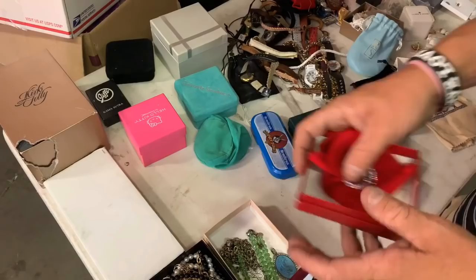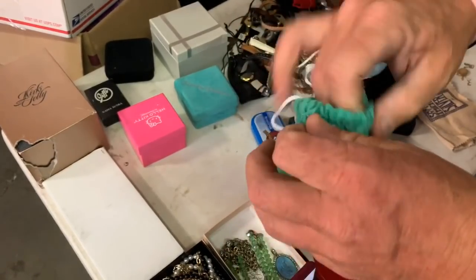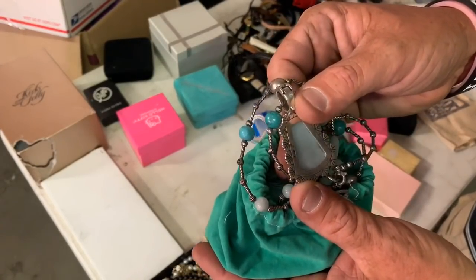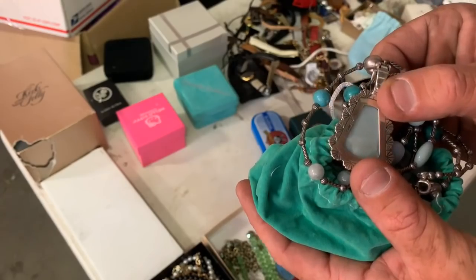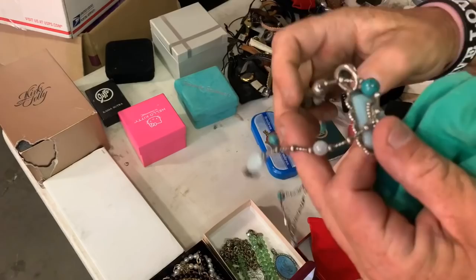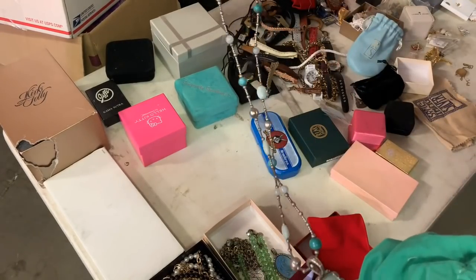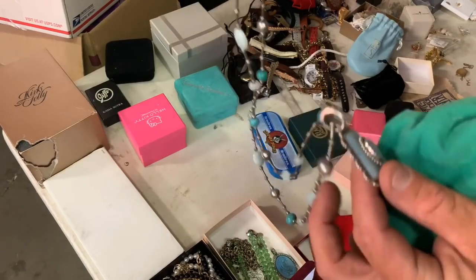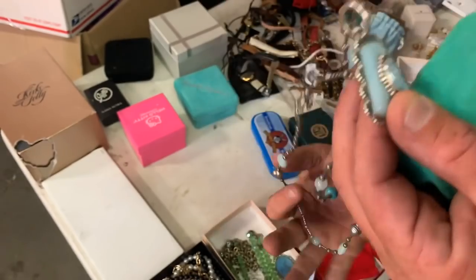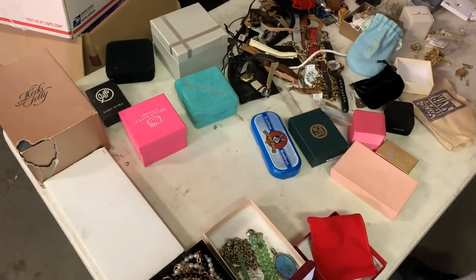Kenneth J. Lane. That is nice. That is a nice piece of silver there, actually. That's quality.